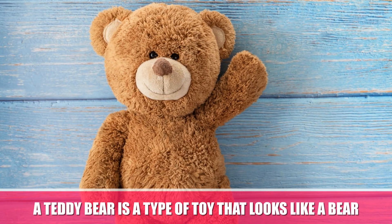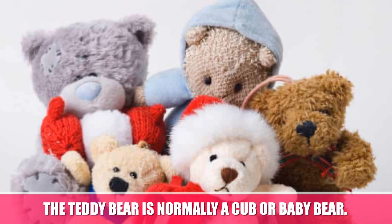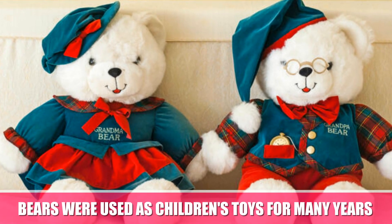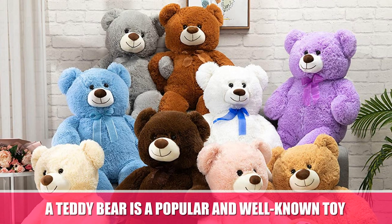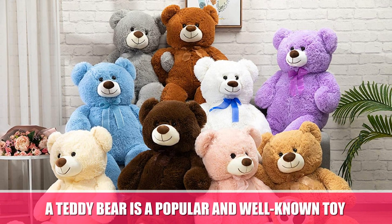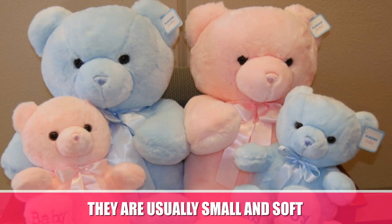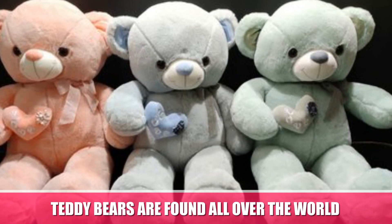A teddy bear is a type of toy that looks like a bear. The teddy bear is normally a calf or baby bear. Bears were used as children's toys for many years. A teddy bear is a popular and well-known toy. It may often have human-like features. They are usually small and soft. Teddy bears are found all over the world.